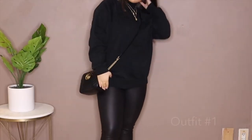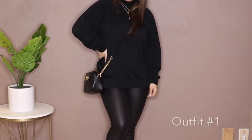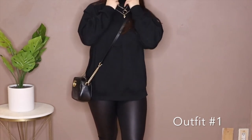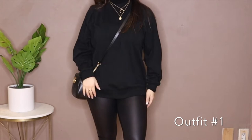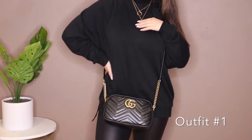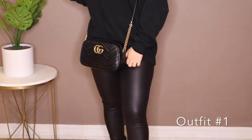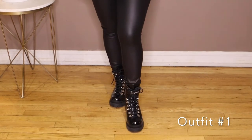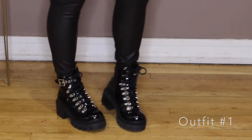For this first outfit I've paired the turtleneck sweater with this oversized sweatshirt from American Eagle. I layered the sweatshirt over the turtleneck to give it a really cute layering effect at the top, and I paired it with some gold jewelry from Pretty Little Thing. The turtleneck is also from Express, and I paired it with these faux leather leggings from Express and these Jeffrey Campbell combat style boots.